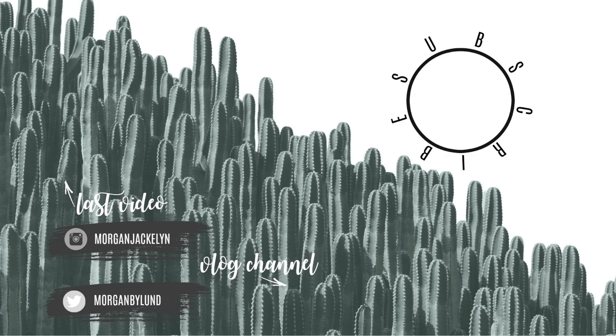Thank you so much for tuning in to today's video. I hope you enjoyed this grocery haul and this meal planning with me, and I will see you guys in a couple of days for the next video. Bye guys!